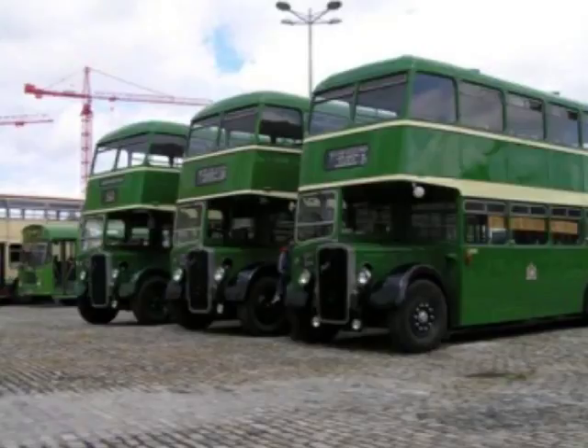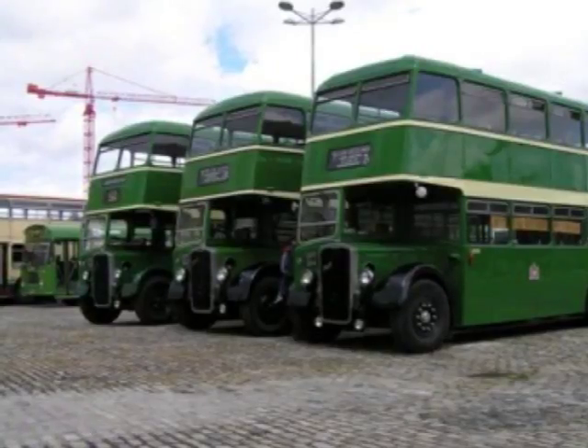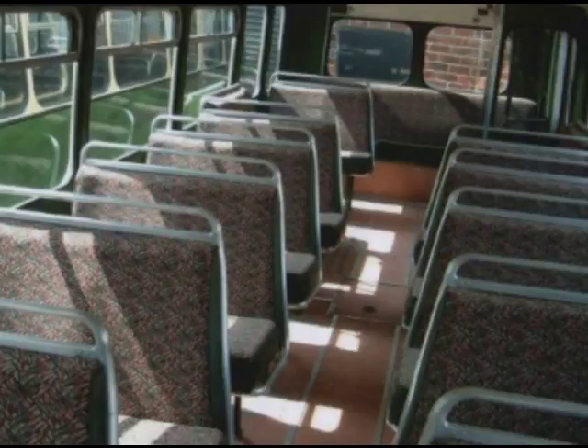Most of the double-deckers we've been talking about would have had conductors. This G-registered single-decker was built purposely for use without a conductor. Conductors disappeared in the 70s and early 80s, when it became possible — because of moving the engine to the back for single-deckers and later for double-deckers — for the conductor to be dispensed with. It slowed things down unfortunately, but it reduced operating costs.